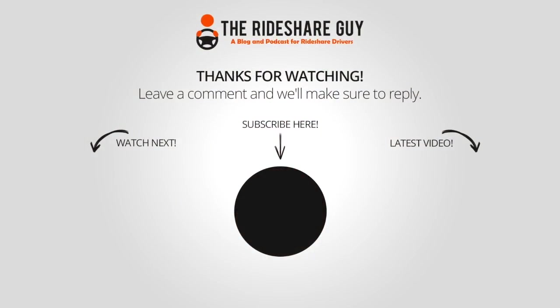Let us know if you have any other tax questions in the comments below, and good luck filing. Thanks for watching — please like, comment, or subscribe, and drive safe.